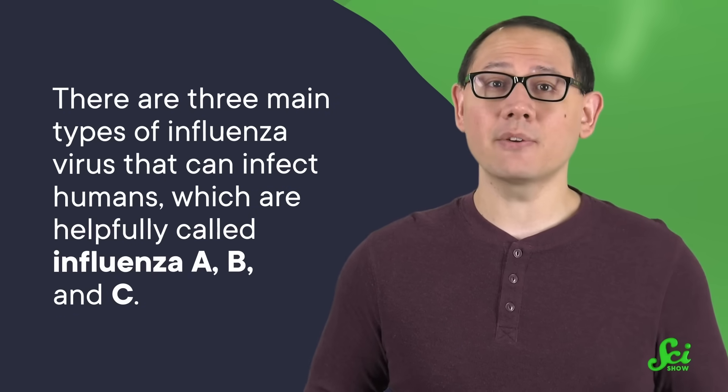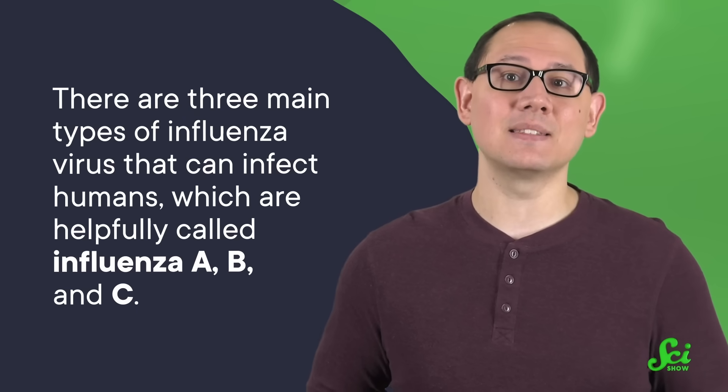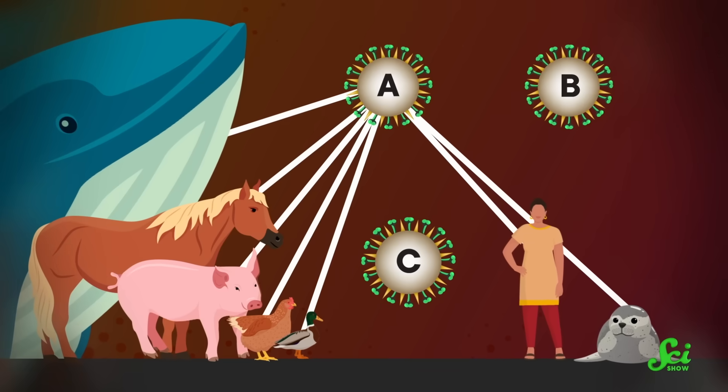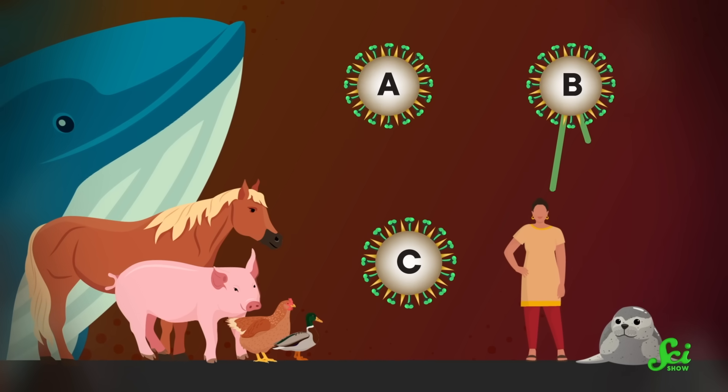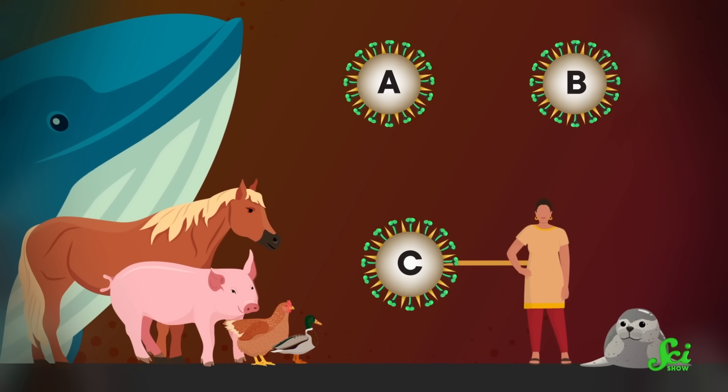But first, a little background on this weird group of viruses called influenza. There are three main types of influenza virus that can infect humans, helpfully called influenza A, B, and C. There's also influenza D, which so far has only ever been found in cattle and pigs. Influenza A type viruses can infect humans and many other animals, while influenza B infects humans and seals, and influenza C predominantly infects humans.